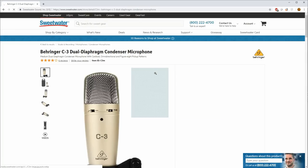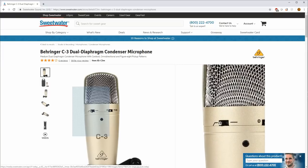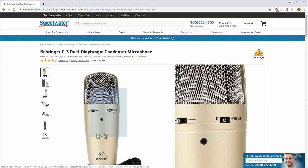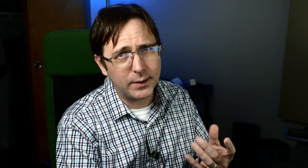The Behringer C3 is interesting — it costs about $10 more than the C1, but it adds a low cut filter and a dB pad. It has the same diaphragm as the C1, slightly less high-frequency detail, a little better SPL handling, and self-noise is reported at 23 dB — a fair amount. But it's definitely another interesting option under $100 if you want something well-rounded as a first microphone.